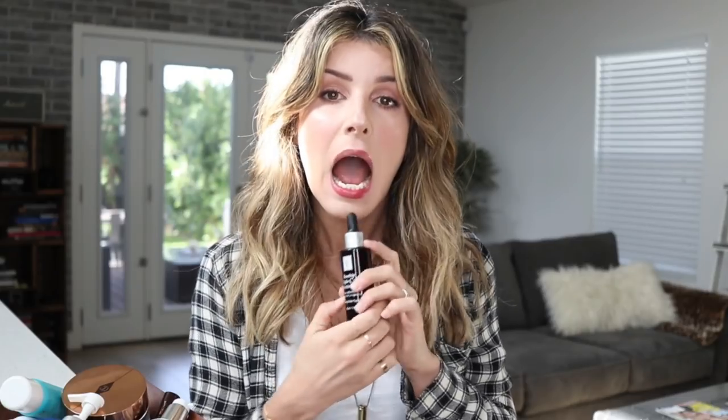Eminence Organic Skin Care's Rosehip Triple C Plus E Firming Oil — I like to use this at nighttime before I put on my moisturizer. It really, really crazy hydrates my skin. I have a friend who has perfect skin and when I asked her what she does, she said she barely washes her face but swears by rosehip oil. So I immediately started Googling what the best one was and this one came up. I don't know if it is the best one, but I like it a lot.